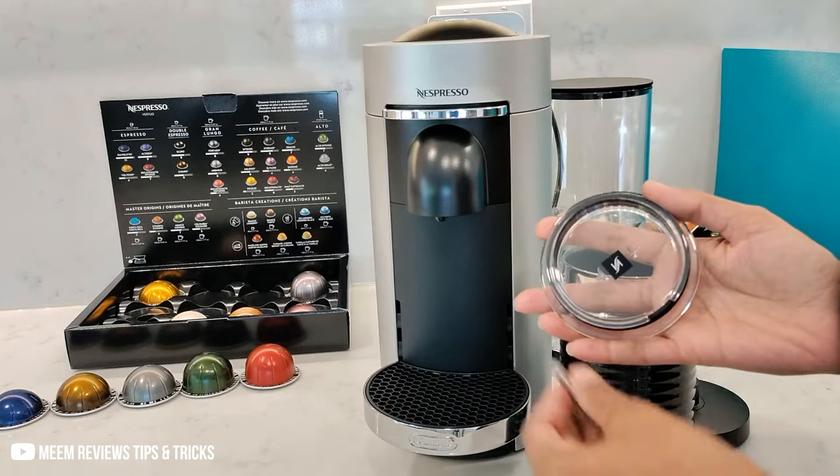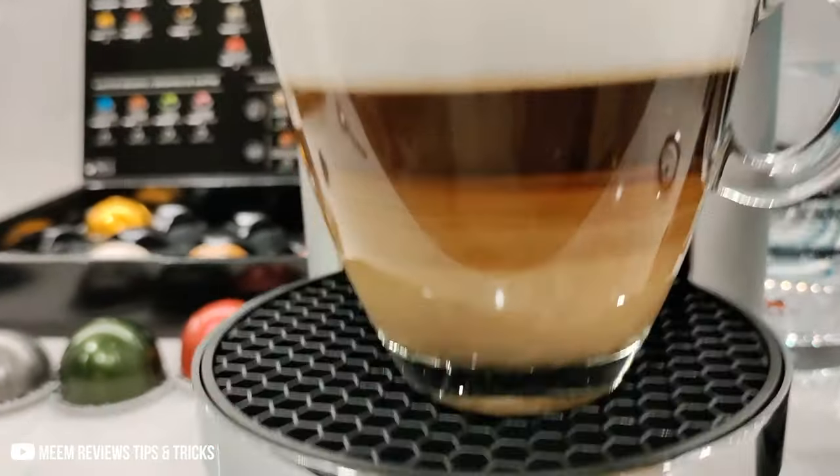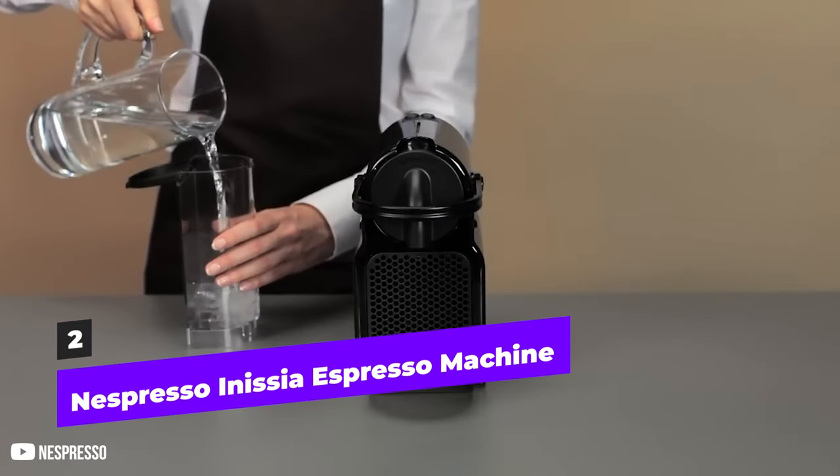Want this? Well, the link is in the description — go buy it now. The Anissia is a straightforward, lightweight device that can brew both regular and long shots of espresso.